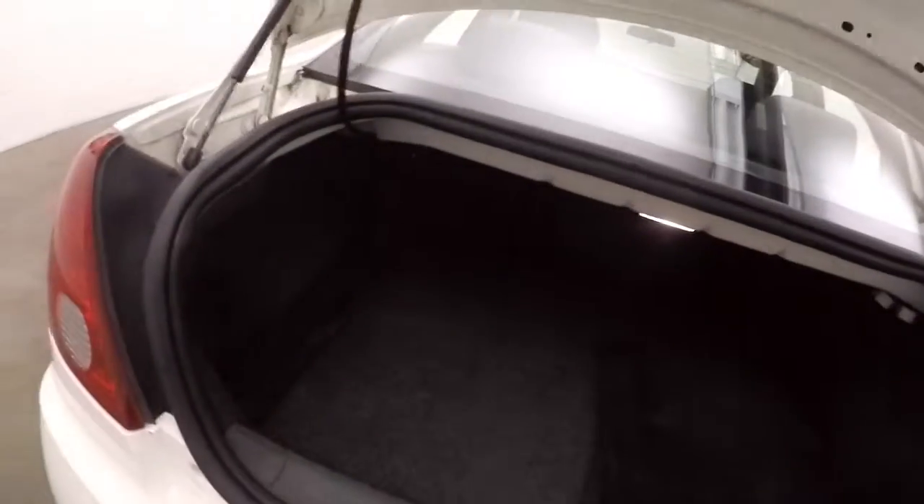Walking around the back here. This does have the V6 in it, so just a larger engine — more power, still good gas mileage. Nice large trunk with plenty of cargo space and a couple of cargo nets.